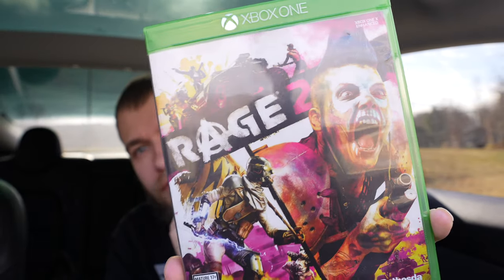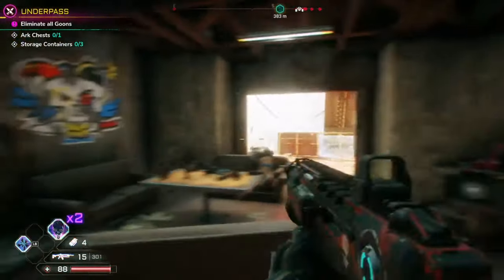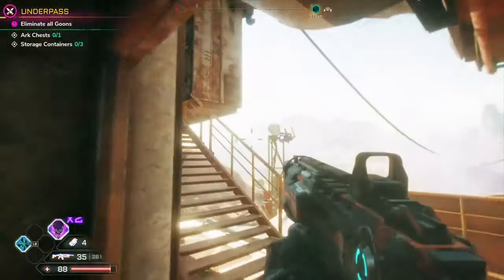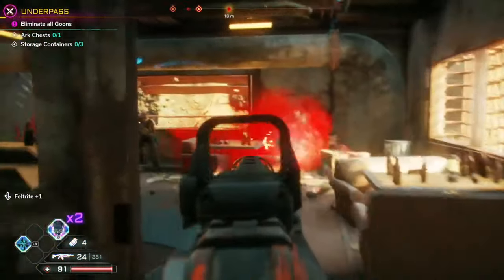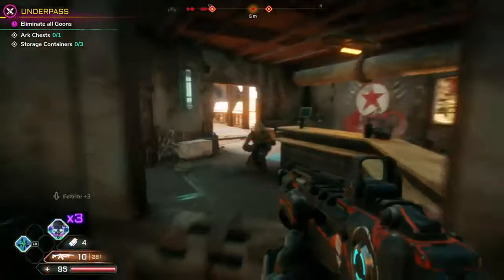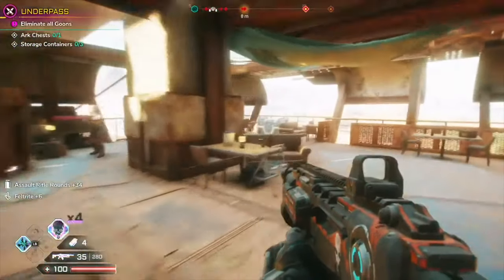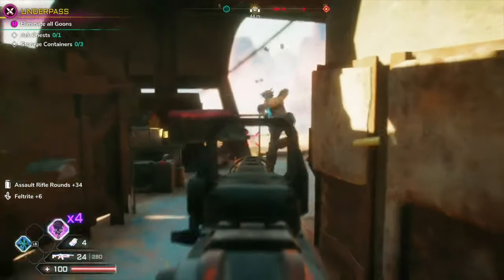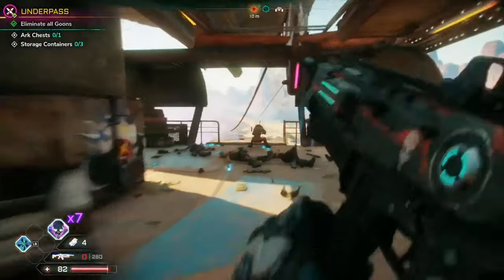We got Rage 2 — this is complete. It's kind of like GTA but Mad Max style.